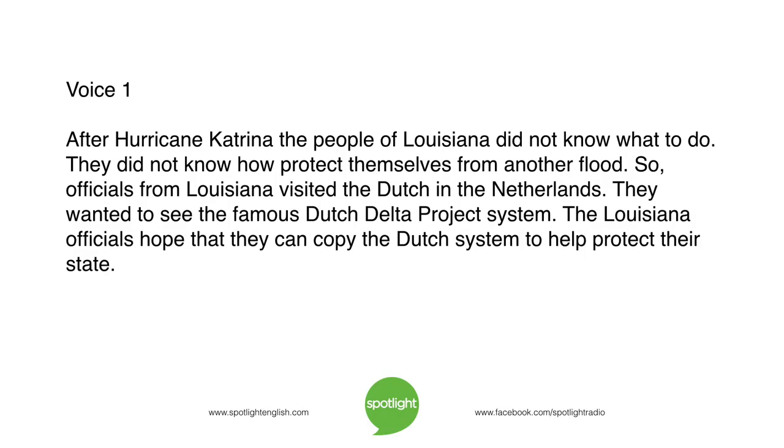After Hurricane Katrina, the people of Louisiana did not know what to do. They did not know how to protect themselves from another flood. So officials from Louisiana visited the Dutch in the Netherlands. They wanted to see the famous Dutch Delta Project system. The Louisiana officials hope that they can copy the Dutch system to help protect their state.